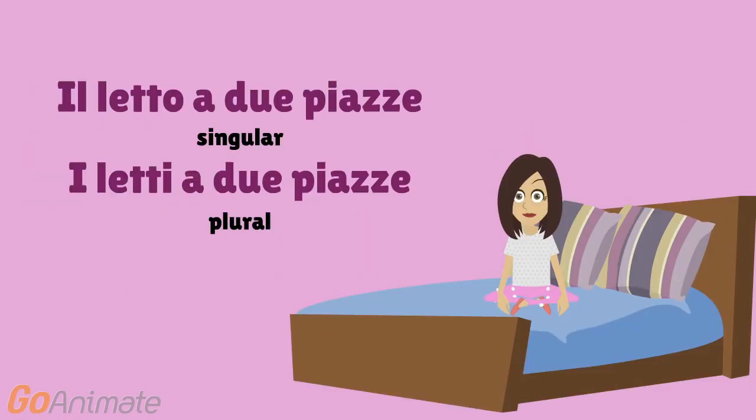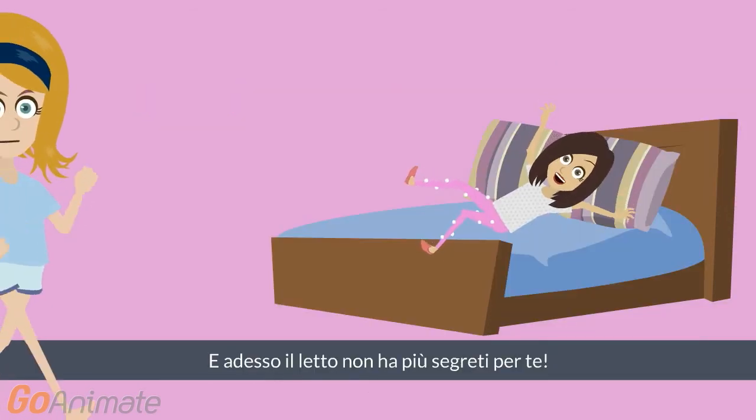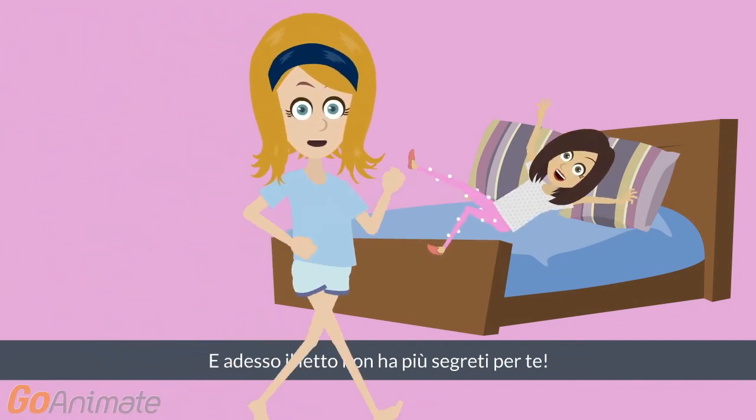Il letto a due piazze, i letti a due piazze. That is a male gender name. And now your bed has no more secrets for you.